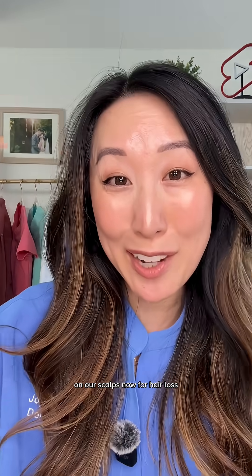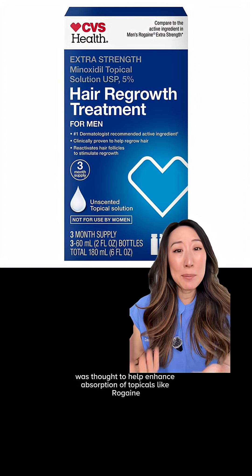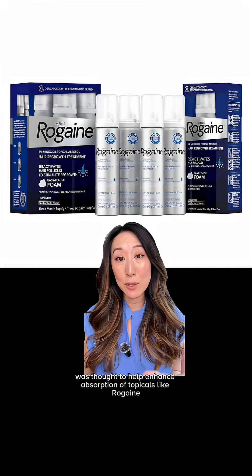I heard we're rubbing tretinoin on our scalps now for hair loss? Turns out this is one trend that actually has some scientific backing. Tretinoin cream applied to the scalp prior to minoxidil was thought to help enhance absorption of topicals like Rogaine.